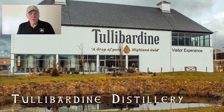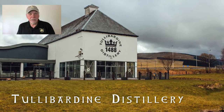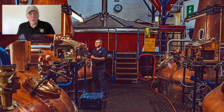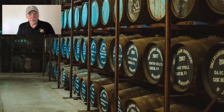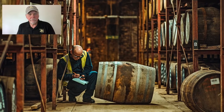Tullabarden Distillery started operations in 1949. It produces several types of single malt whiskey, including aged oak edition single malt whiskey and sherry finish malt whiskey. We toured the distillery and tasted several types of whiskey on our Scotland tour adventure.